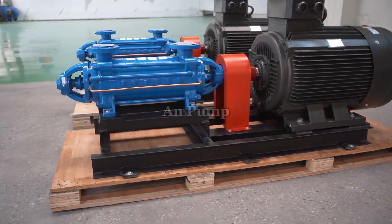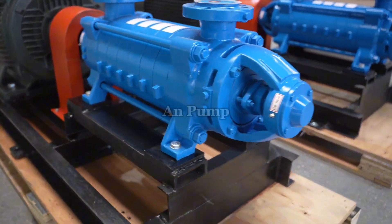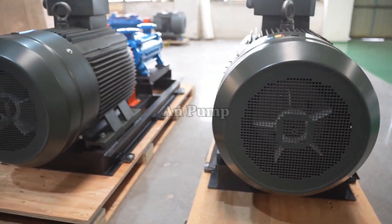Welcome to the Deep Dive. Today we're looking at something pretty fundamental in industry, but maybe easily missed: boiler feed water pumps. We're digging into an article, Boiler Feed Water Pumps: Guide to Types and Maintenance 2025.